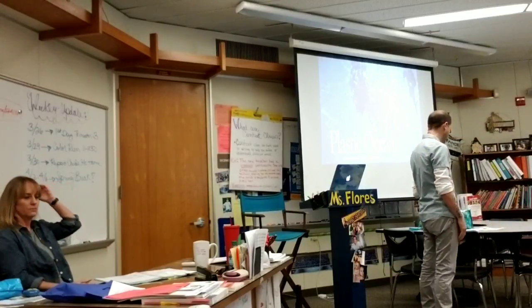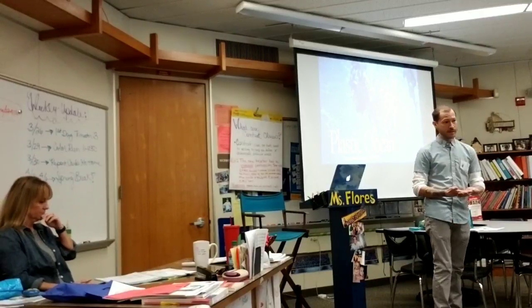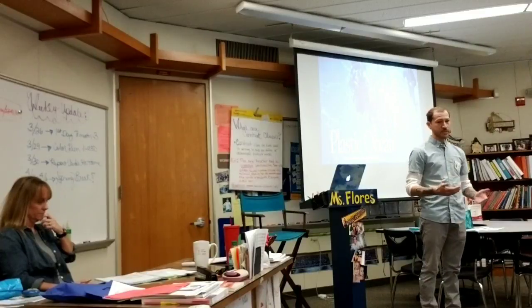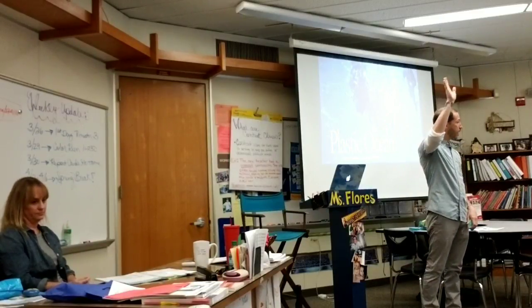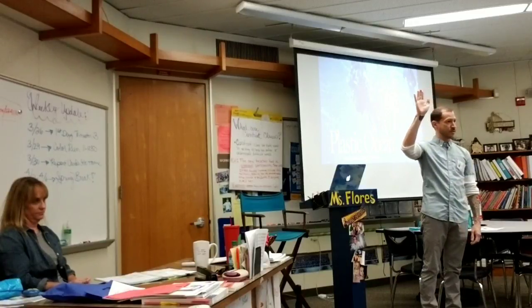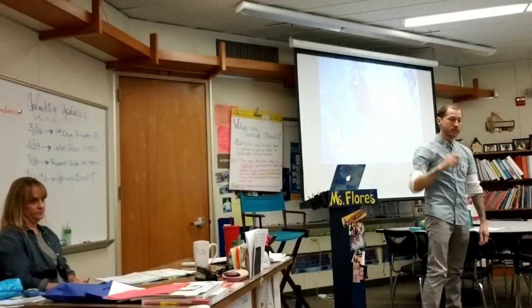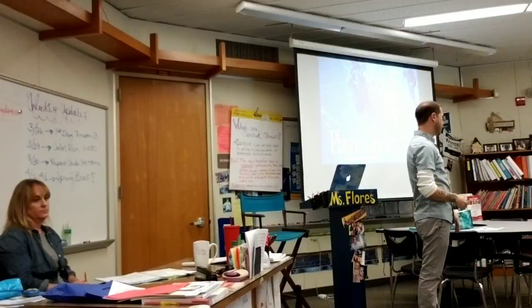This is a good topic because next week is spring break, and a lot of us are going to go to the beach — I know I am. Raise your hand if you like going to the beach. Have any of you ever seen trash maybe on the sand or in the ocean?